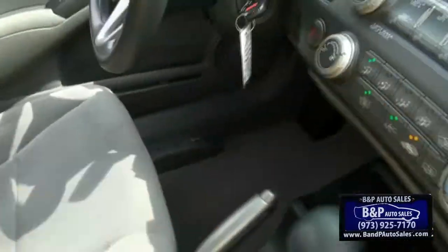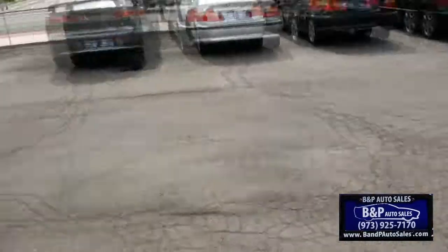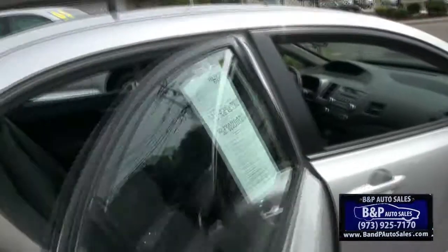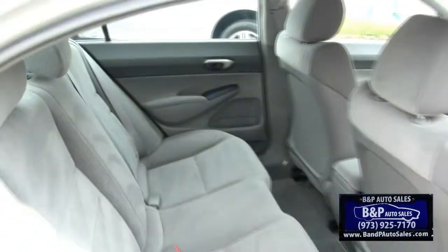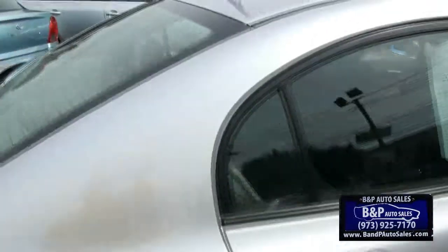Trunk release is on that side. Ample leg room in here. Also has the one mat system in the rear, and rear headrests.